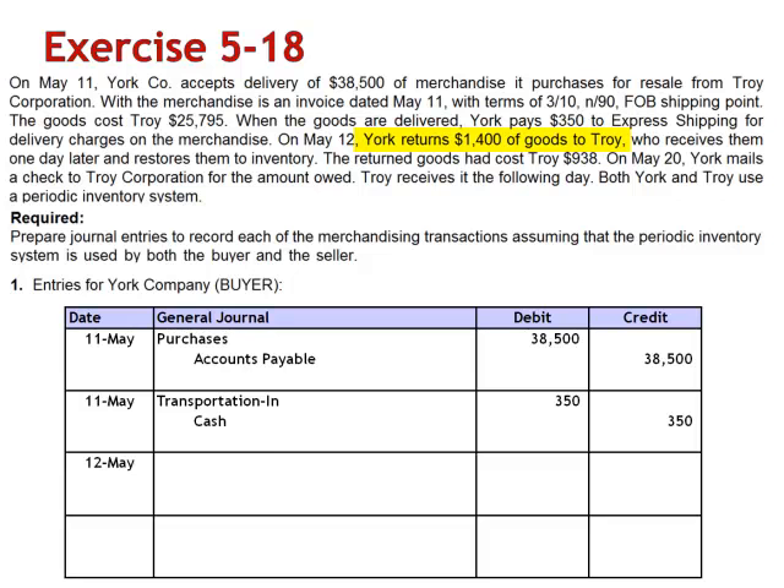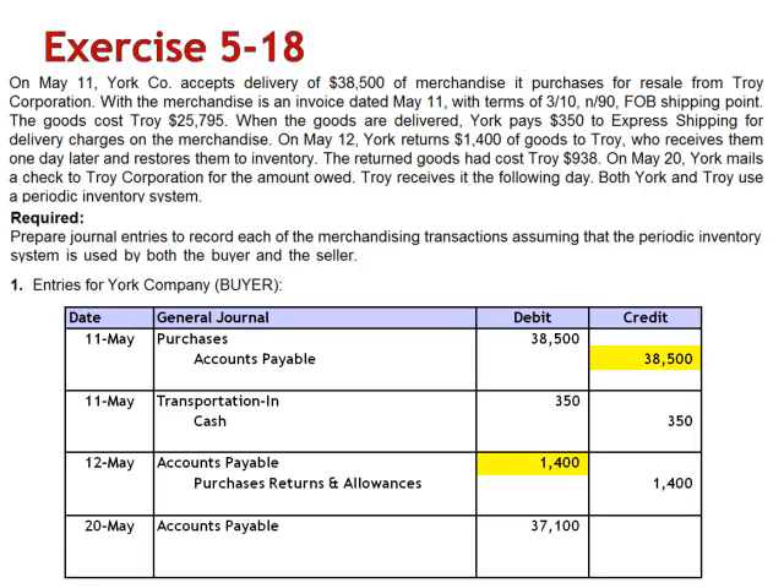When the goods are returned, the journal entry is a debit to Accounts Payable for $1,400 and a credit to Purchases Returns and Allowances. When the payment is made, debit Accounts Payable $37,100 — the $38,500 minus the $1,400 — credit Cash for 97% of $37,100, which is $35,987, and credit Purchases Discounts for 3% of $37,100, which is $1,113.